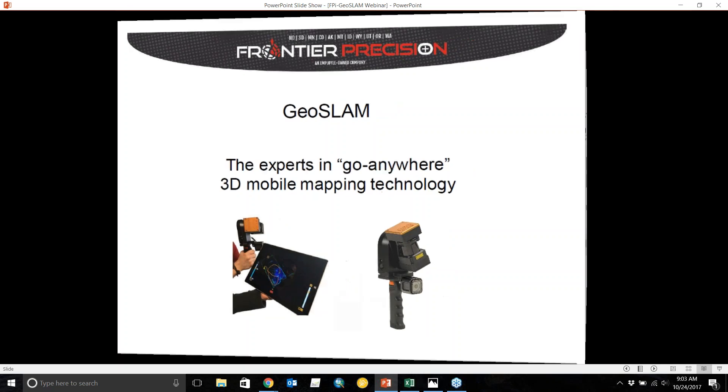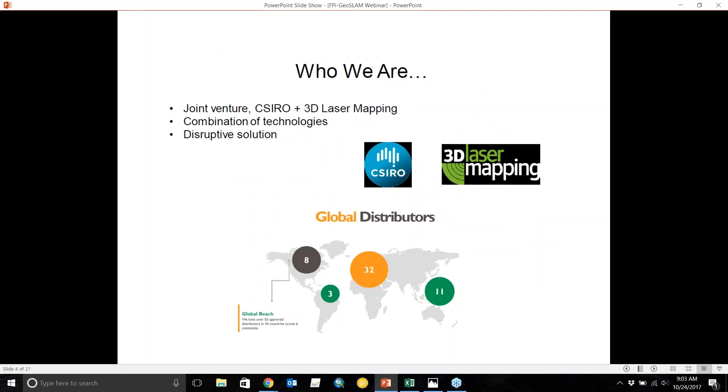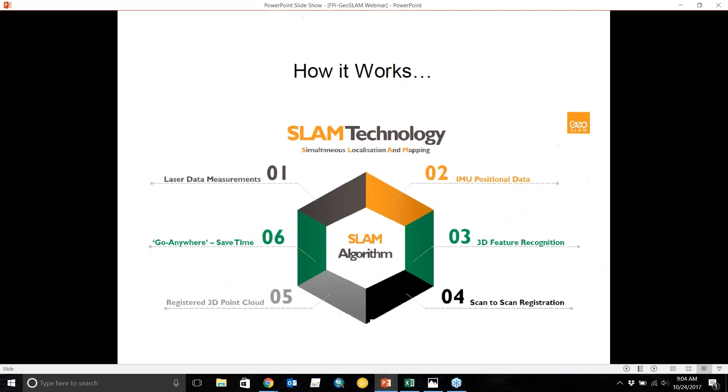GeoSLAM is a joint venture between CSL roe and 3D Laser Mapping. CSL roe is the Australian national company that developed Wi-Fi, and 3D Laser Mapping is a company that has been in the LiDAR and laser industry for a number of years. They came together and created this interesting solution.